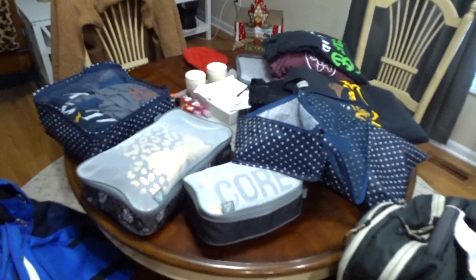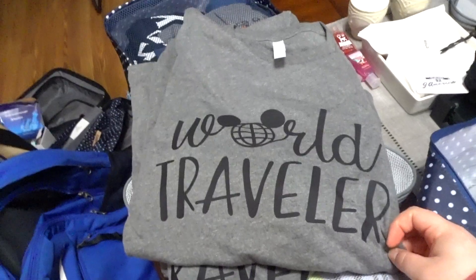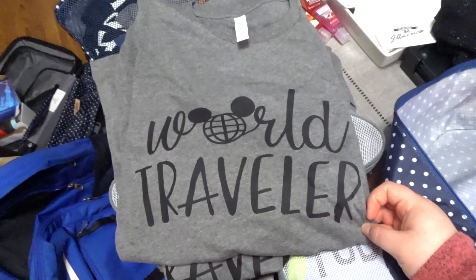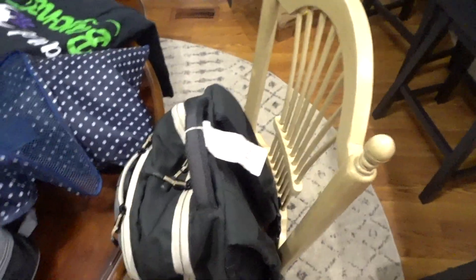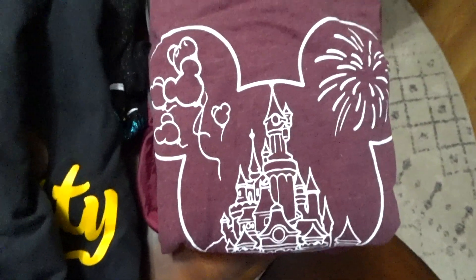I use packing cubes like crazy — they're amazing. I'll find the shop and link it below. We're wearing a little traveler outfit to Epcot on our first day, and that's what we'll wear on the plane on the way there. Our second day we are going to Magic Kingdom and spending Valentine's Day there.